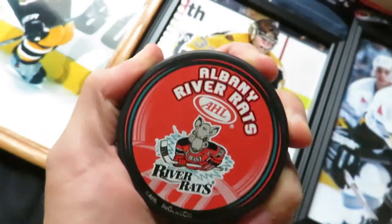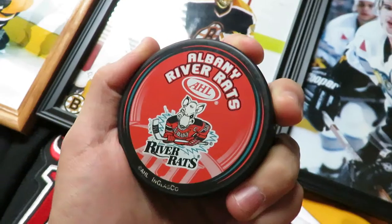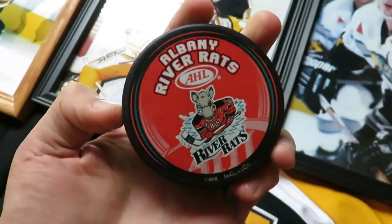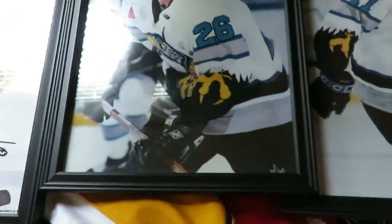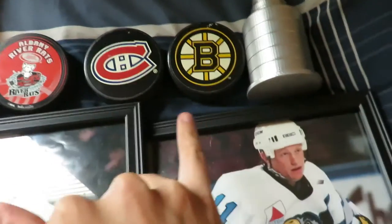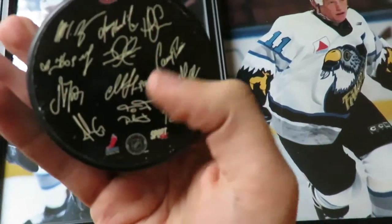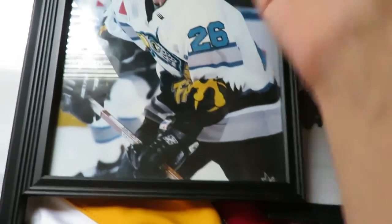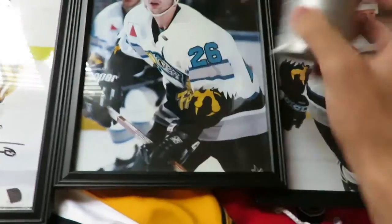The Albany River Rats — that team no longer exists anymore. They were an affiliate of the Devils at the time. I'm pretty sure they became the Albany Devils, and then eventually ended up leaving Albany because they couldn't support the AHL team. Then a Canadiens puck, a Bruins cup puck with kind of fake autograph stickers on the back. These are from around 2010-2011, right around the time the Bruins won the cup. And then a 3D model of a Stanley Cup.